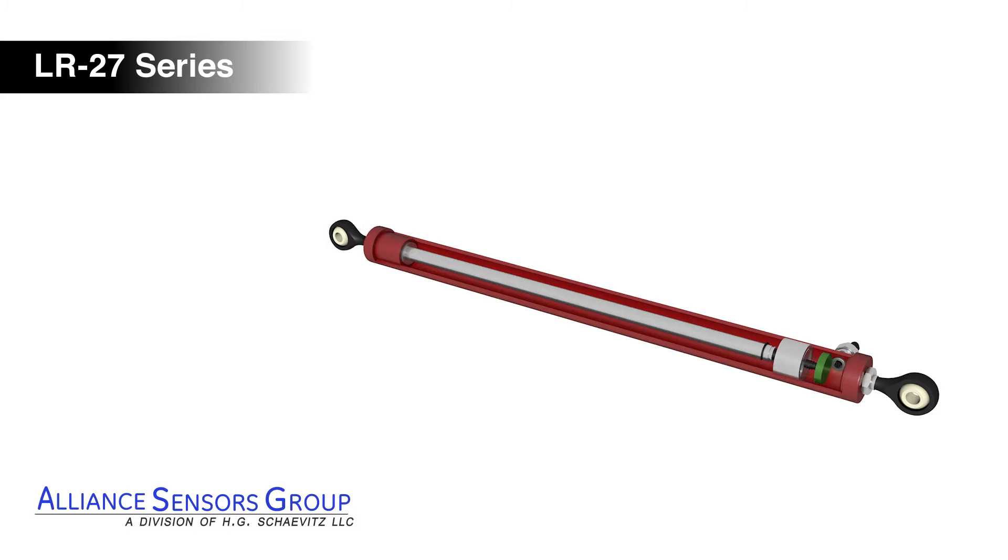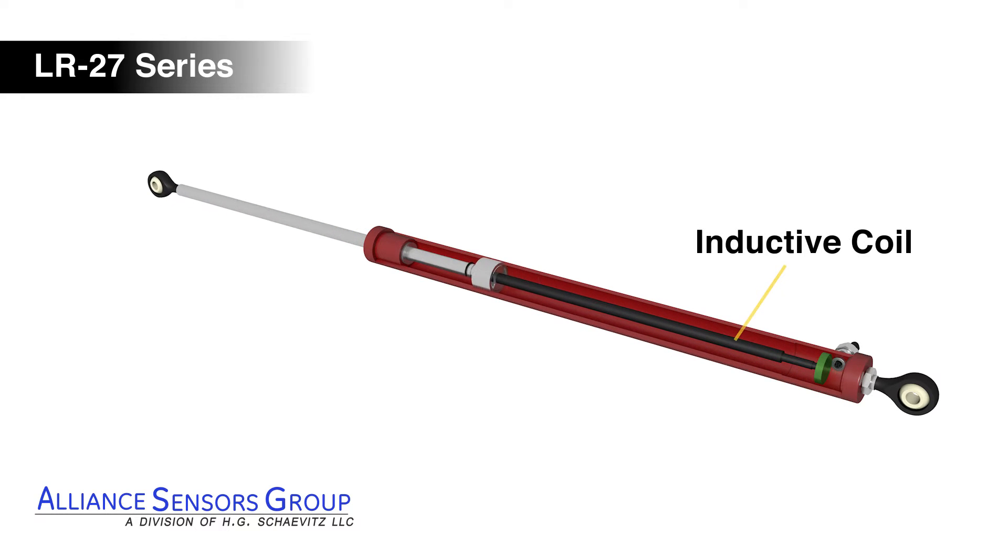LVIT technology consists of a high-resolution inductive sensing coil element coupled to built-in smart electronics.